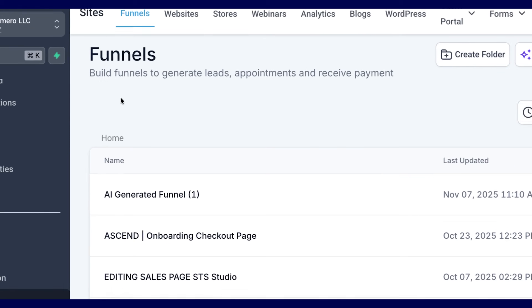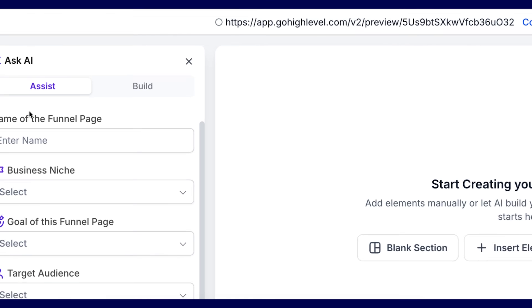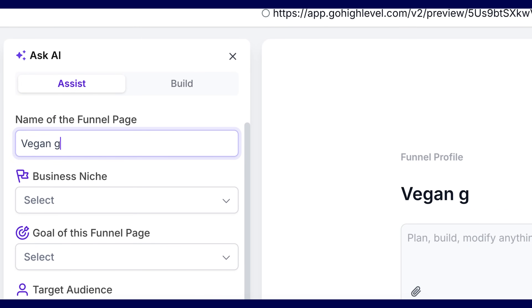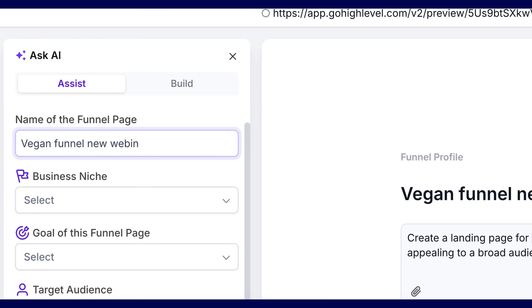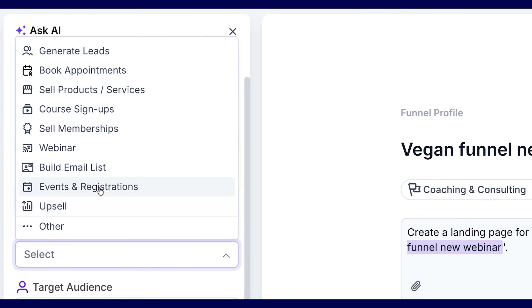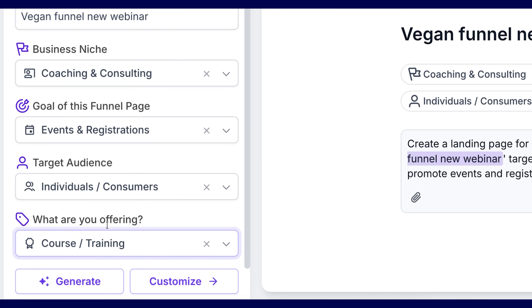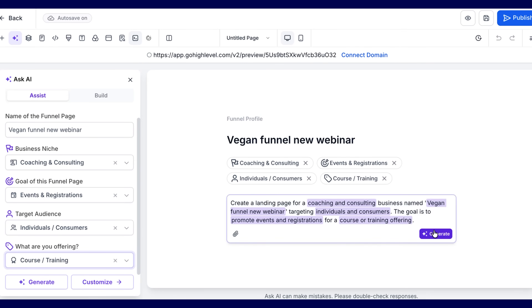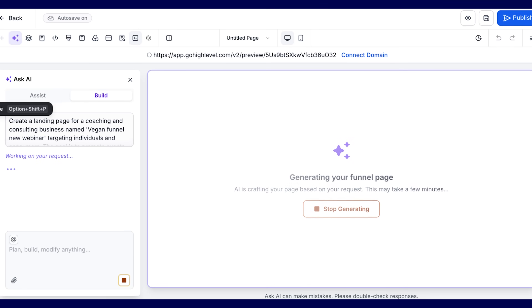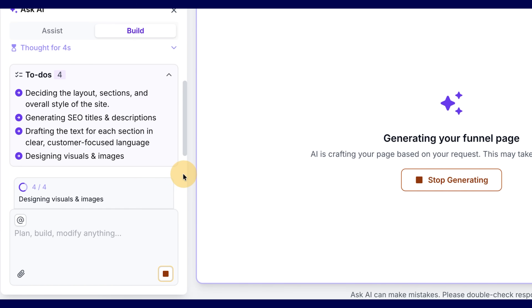The next AI tool in GoHighLevel is the funnel builder. Go to the funnels section, click 'Generate with AI,' and put in your page name, business niche, goal (sell digital products, book appointments, sell memberships, push to a webinar), target audience, and your offer. It then generates a pre-built funnel — all you do is modify images and headlines, and boom, your funnel page is built within minutes. Historically this took days or even weeks.